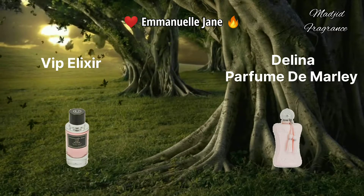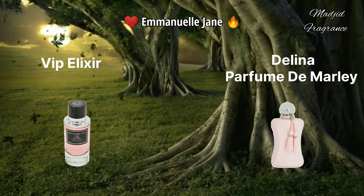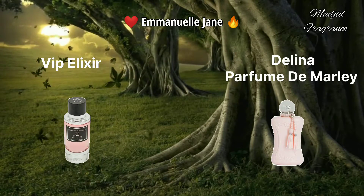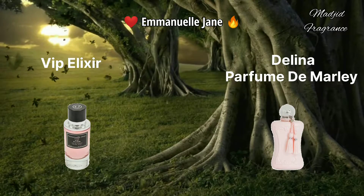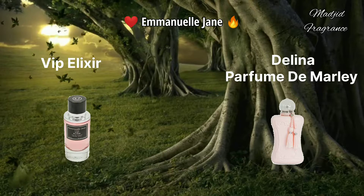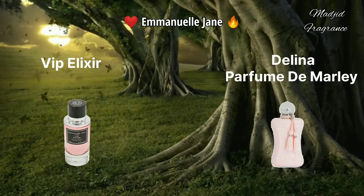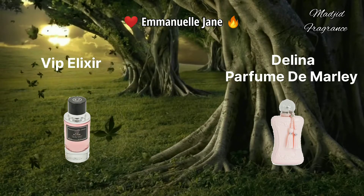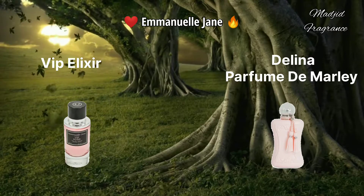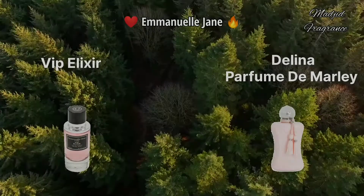VIP Elixir - one of the top clones of Delina from Parfums de Marly. If you know Delina, this beautiful floral fragrance is produced for women and characterized by lychee notes. VIP Elixir contains lychee from the opening to the dry down, mixed with bergamot and nutmeg. It then graduates to become more rosy and sweet, and in the base we have incense with vetiver and cashmere. This scent is long-lasting.